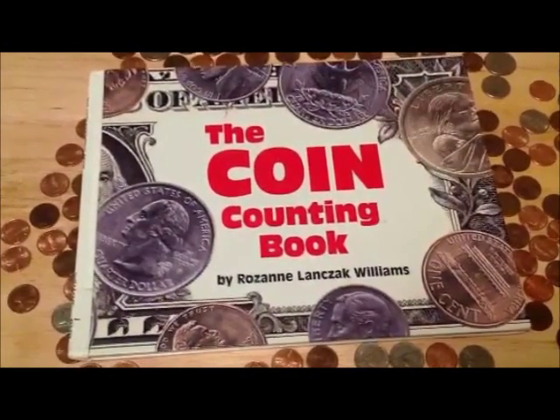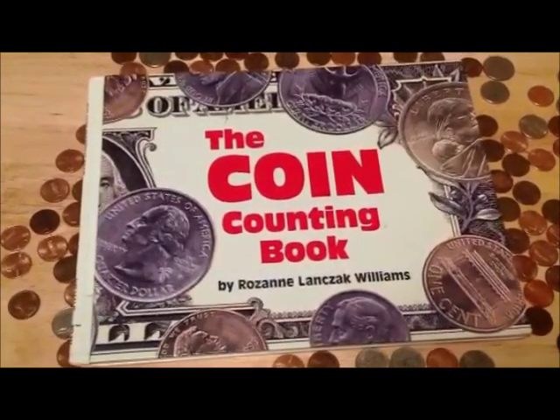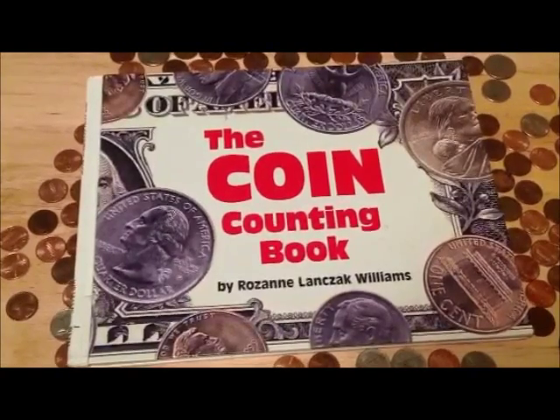Hello 2nd grade, this is Miss Davidson. Today we are going to practice counting money using the coin counting book written by Roseanne Lanzak Williams.